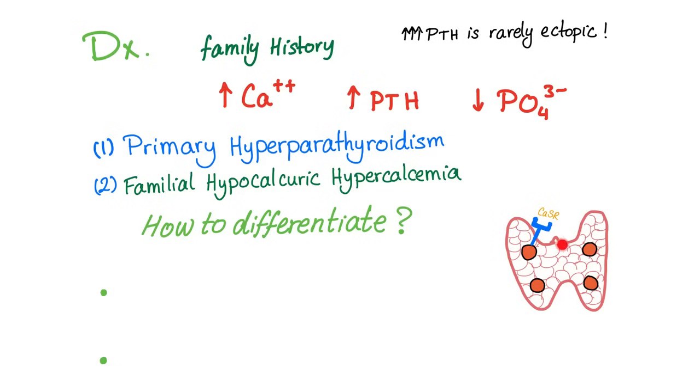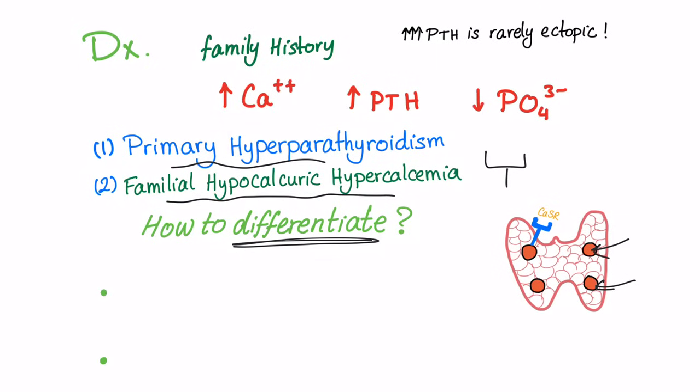Why rule out FHH before parathyroidectomy? Because if you remove the glands, the problem won't be resolved. The problem here is not in the gland — the problem is in the receptor. The parathyroid glands are completely normal; the calcium sensing receptor is the one having the problem. So we have to differentiate between primary hyperparathyroidism and familial hypocalciuric hypercalcemia.